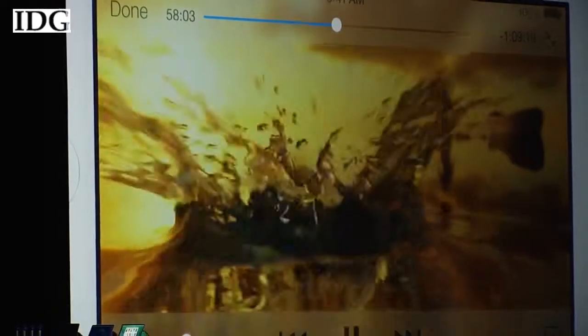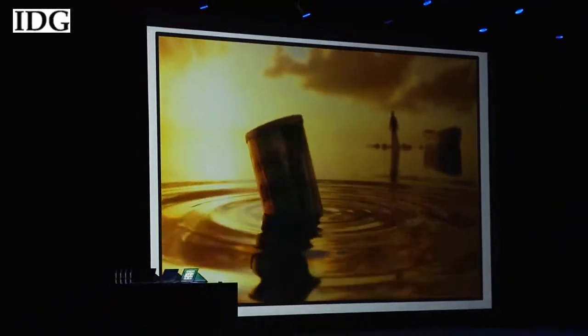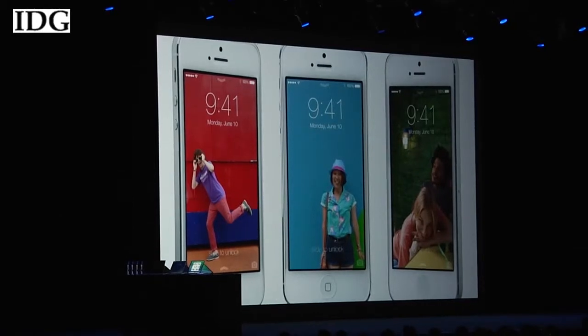From here in Los Angeles, we travel about six hours north to San Francisco, where Apple showed off the first redesign of iOS in years. CEO Tim Cook announced the change during the keynote of the Worldwide Developers Conference. Now translucent layers reveal what's in the background and move as the phone does.